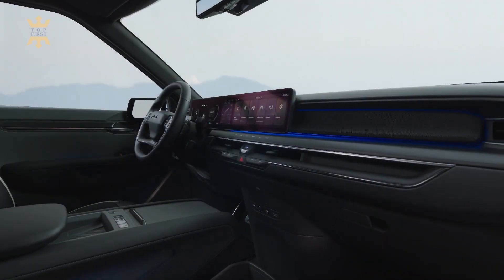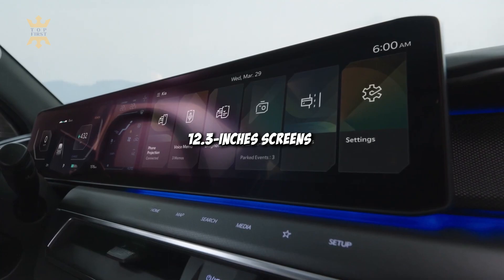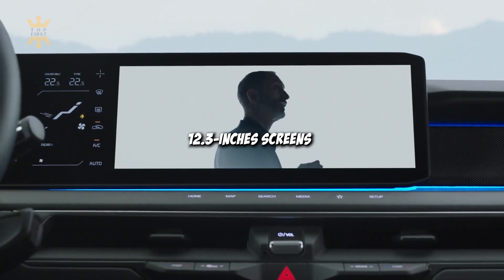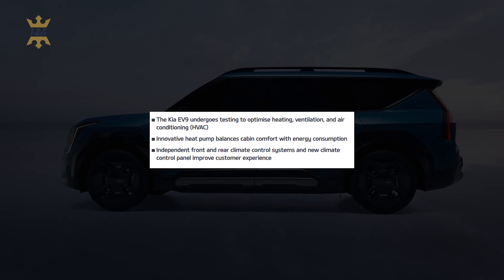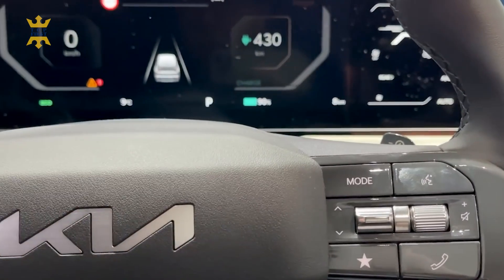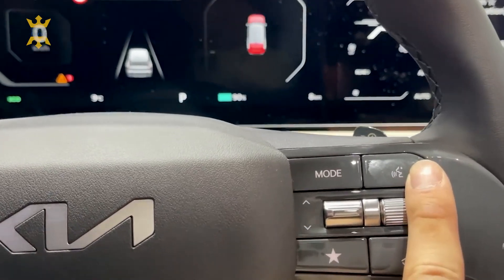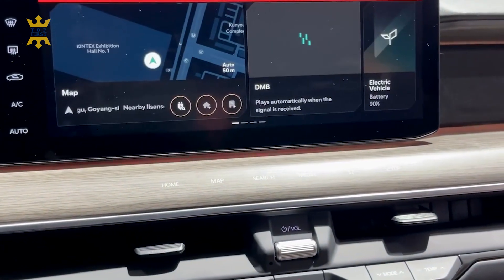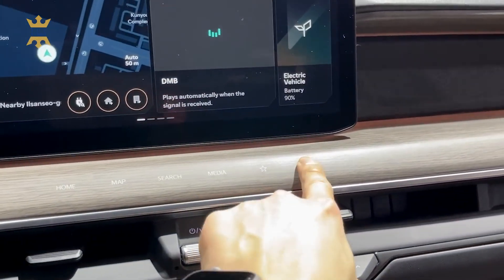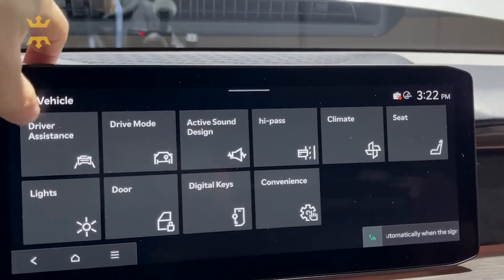Inside the cabin, you'll find a dazzling duo of 12.3-inch screens — one for the gauge cluster and another for infotainment — with a dedicated HVAC readout nestled between them. Gone are the days of physical knobs; instead, you'll find streamlined buttons and a volume knob, along with touch-sensitive controls in the dash to seamlessly navigate through different menus. The EV9 boasts an entirely new generation of infotainment that's bound to impress, though we'll have to wait a bit longer for the full reveal.